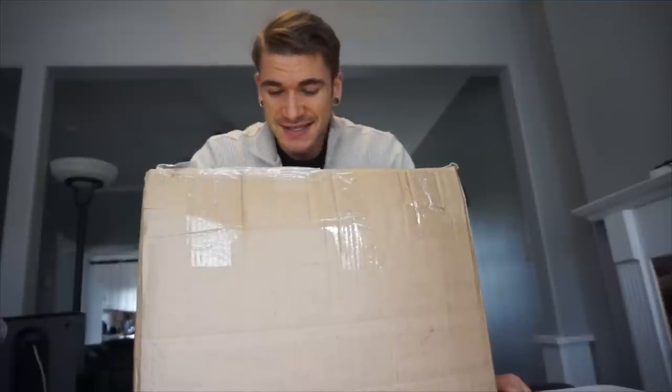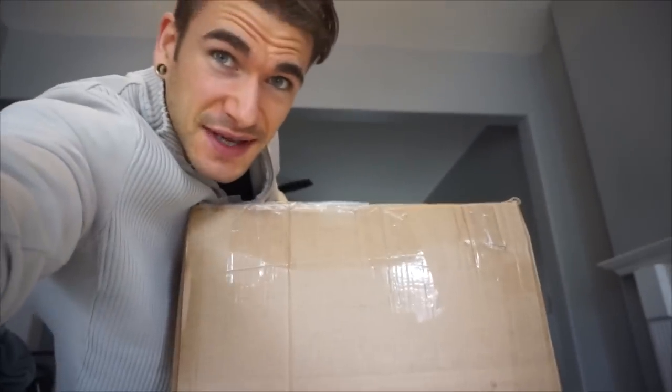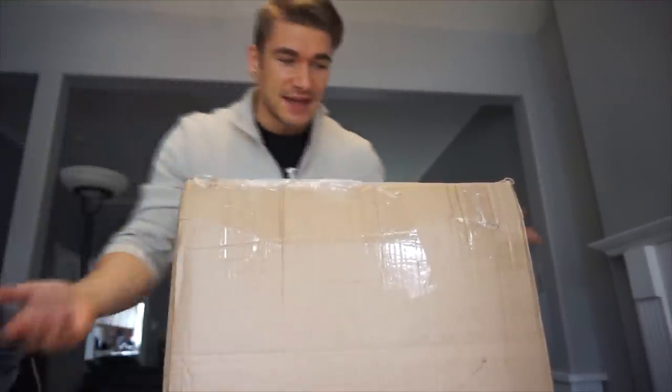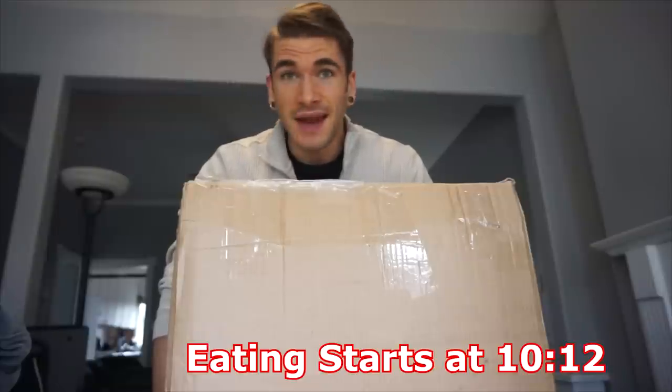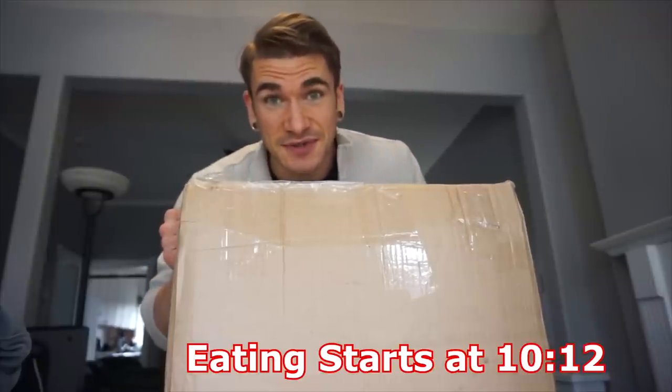Sometimes you guys really outdo yourselves, specifically Mr. Steven from Switzerland. Mr. Steven from Switzerland sent us a 14 kilogram box of goodies. Literally over 14 and a half kilograms of goodies and I don't even know what's in this thing or where we should start with it. This box is monstrous and it's just awesome. So first off, huge thank you Steven, all the way from Switzerland, sending this awesome box. I guess we might as well get into it and let's see what's in this monstrous box of Switzerland goodies.